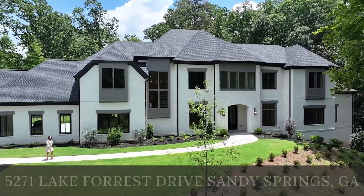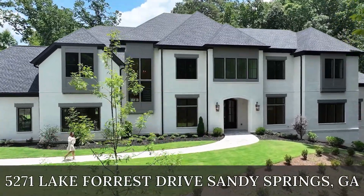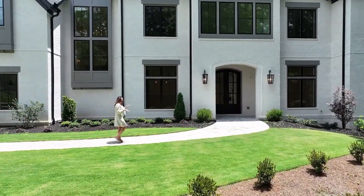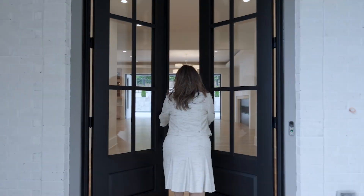Welcome to 5271 Lake Forest Drive. Six bedrooms, six and a half baths, situated here on over three acres in Sandy Springs, Georgia. This property offers one-level living out to the pool. Beautiful, beautiful property, very different. Come take a peek.